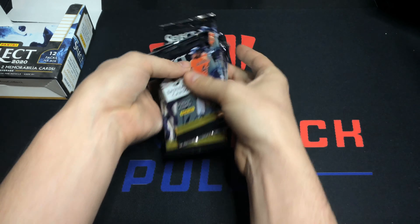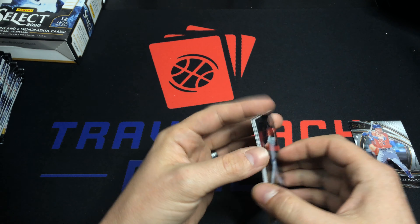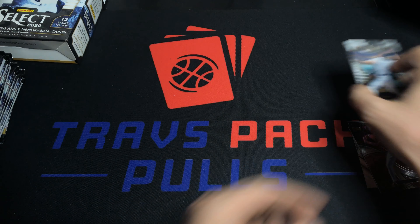First pack — Tony Gonsolin right on the front. Then Ramon Lariano, James Paxton, what I think is a Joe Adell Phenomenon insert, and an Alex Bregman. This Bregman is a premier level card — they have different levels in this set — so that's a pretty good one. Premier level Bregman, I'd say that's solid.